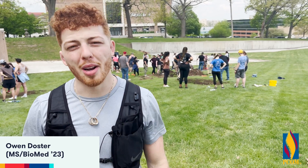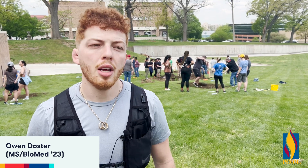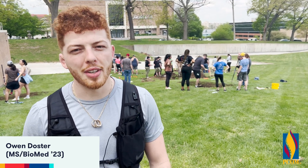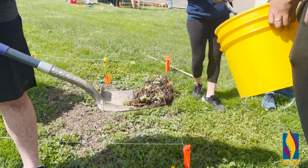We're in the forensics program. Some of us are second year, some of us are first years — it just depends on your track. But today we did a clandestine grave dig, and what that entailed was, as you can see, lots of digging.